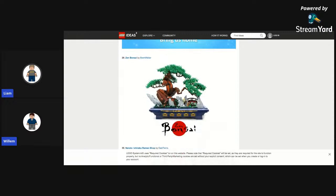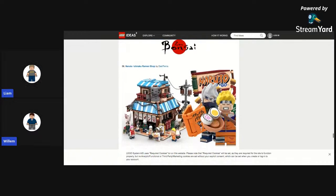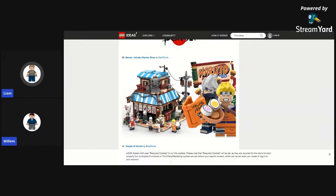Zen Bonsai by Brent Waller — this is a really impressive build. It'd be a pain to put all those grass pieces there, but it looks great. Then Naruto Ramen Shop — based off the popular anime Naruto, which I know almost nothing about but I know it's popular. It's a nice build — I like how they did the cloth on the Ramen Shop and the wires for the electrical too. Looks great.